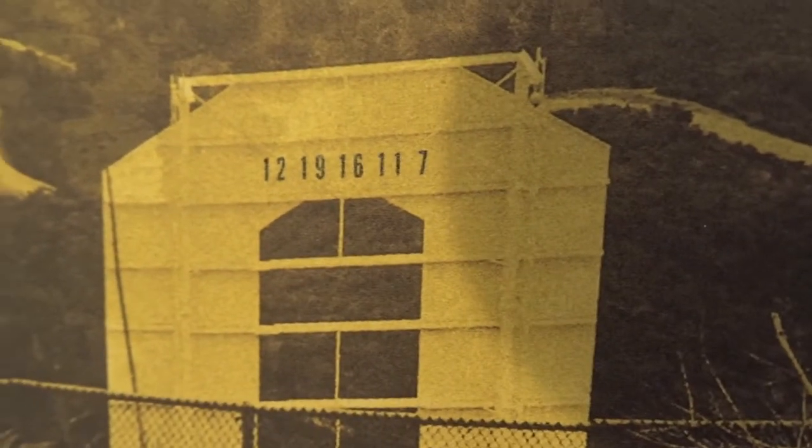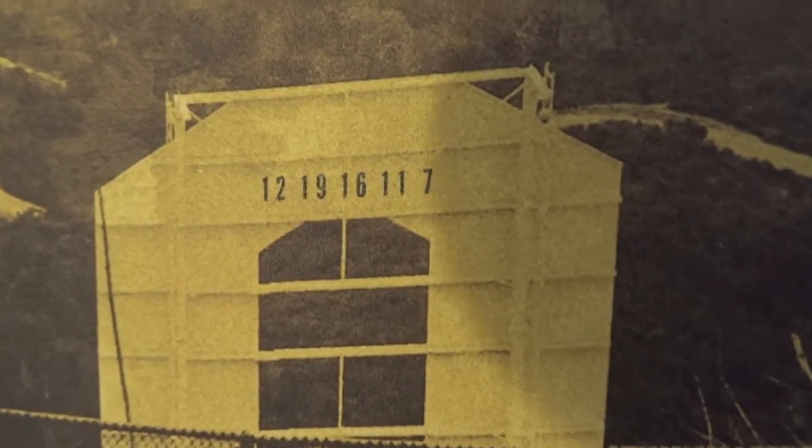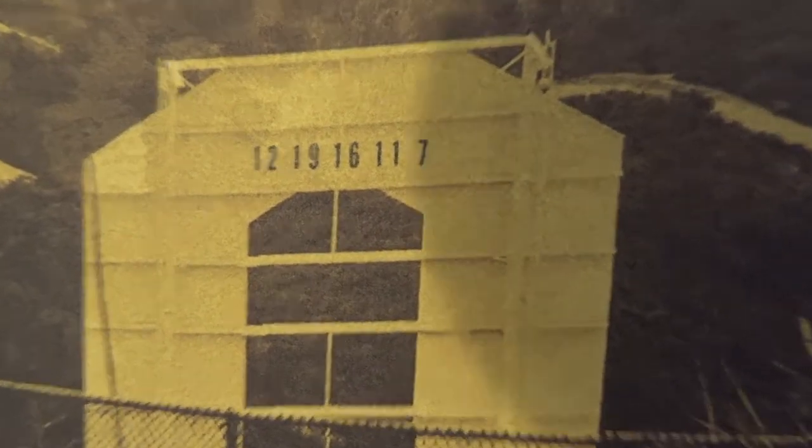Obviously you can tell from my accent that I'm from the UK. But is that a set of digits always on the back of the O on the Hollywood sign? Perhaps you could let me know in the comments — I think I've only got four subscribers.